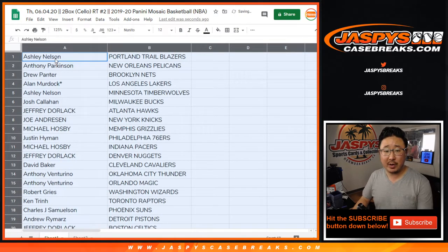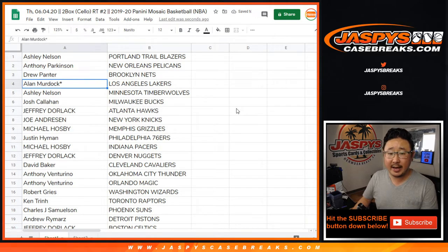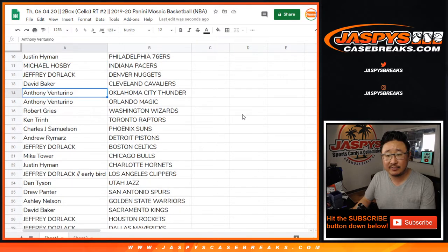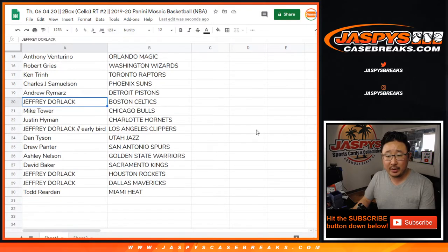Here we go with team assignments: Ashley has the Trailblazers, Anthony with the Pels, Drew with the Nets, Alan you got the Lakers — last spot Mojo, LeBron hunting. Ashley with the T-Wolves, Josh with the Bucks, Jeff with the Hawks, Joe with the Knicks, Michael with the Grizz, Justin with the Sixers, Michael with the Pacers, Jeff with the Nuggets, David with the Cavs, Anthony with the Thunder and the Magic, Robert with the Wizards, Ken with the Raptors, John Samuelson with the Suns, Andrew with the Pistons, Jeff with the Celtics, Mike Tower with the Bulls, Justin with the Hornets. Jeff, your early bird spot gets you the Clippers. Dan with the Jazz, Drew with the Spurs, Ash with the Warriors, David with the Kings, Jeff with the Rockets and Mavs, and Todd with the Miami Heat.